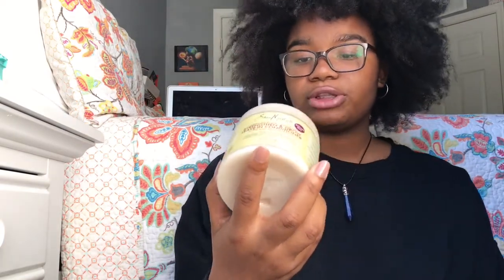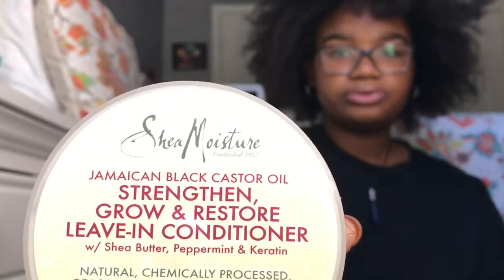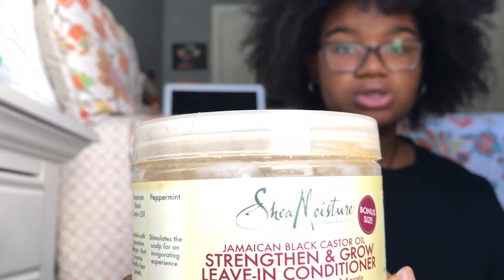For my leave-in conditioner, I use the Jamaican Black Castor Oil Strengthen, Grow and Restore Leave-In Conditioner by Shea Moisture. This product literally works miracles — it can stretch your hair from any shrinking stage, and it works tremendously on wet hair and on dry hair. I'm sure it works for every hair type and curl pattern.